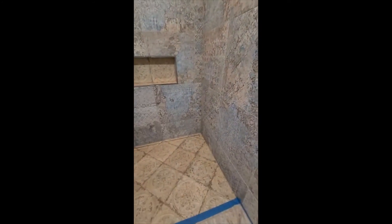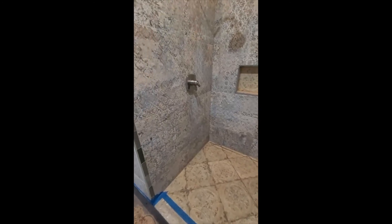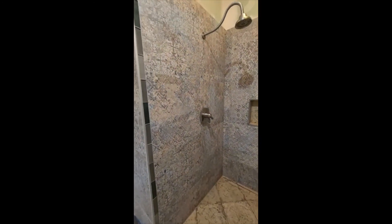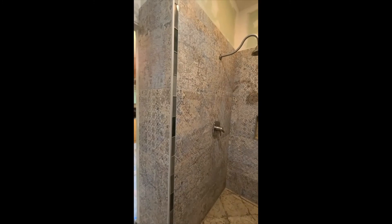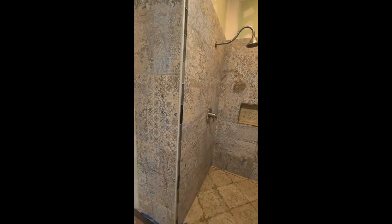The brown looked good on the floor, it just didn't look good on the walls. So I felt real bad, but I'm only doing this one time and I want to like it. Hopefully by the end of November it'll all be done.